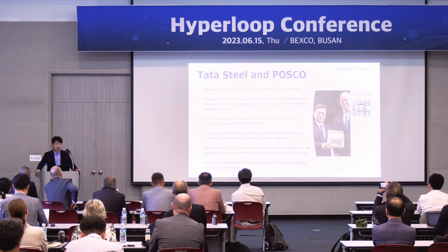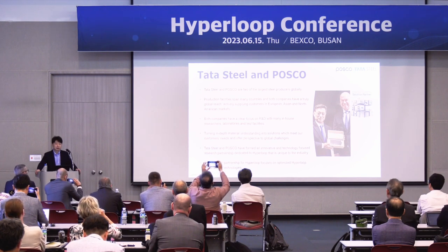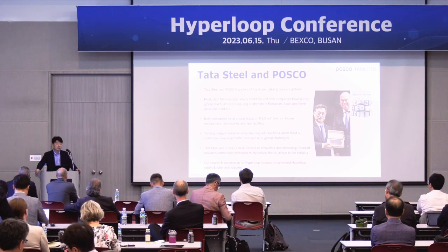On this slide, you can see our two CEOs holding a sample of steel for Hyperloop. Tata Steel and POSCO are two big steel companies in the world. We supply a lot of steel globally, and there are many various types of steel. We have very strong research fundamentals in our laboratories and facilities, so we are very focused on R&D. Through that, we not only supply steel but also want to supply solutions to customers.